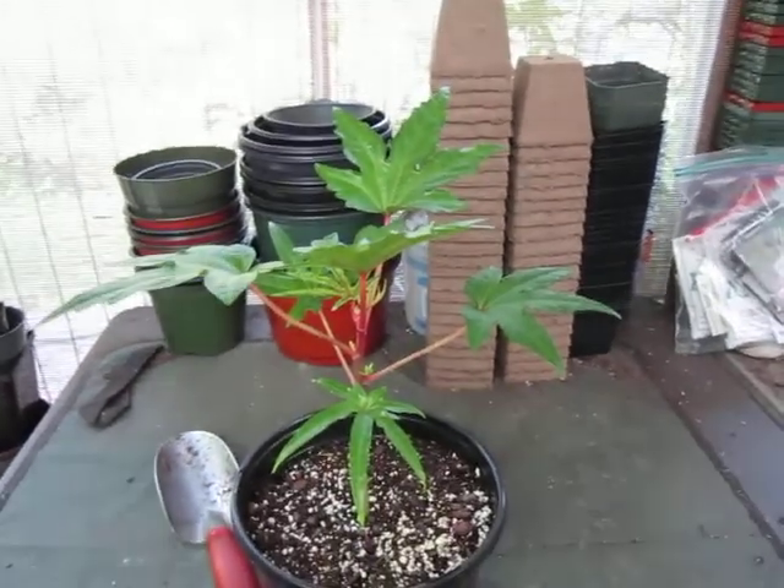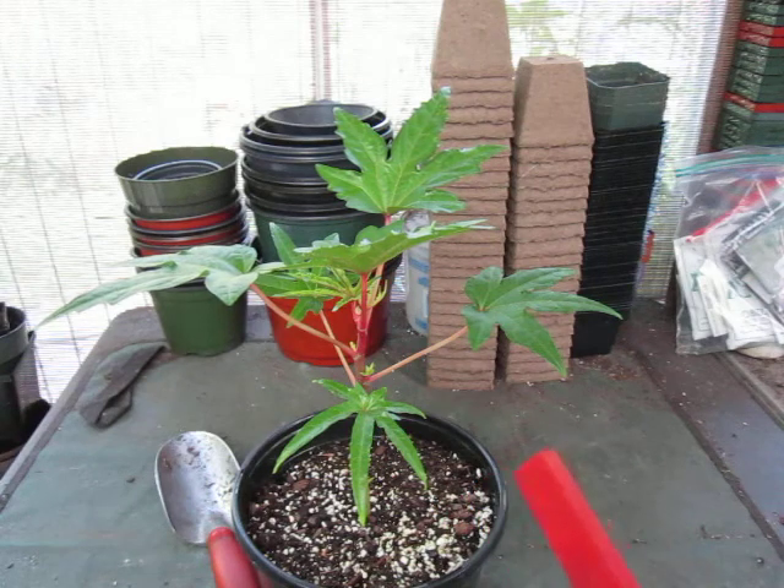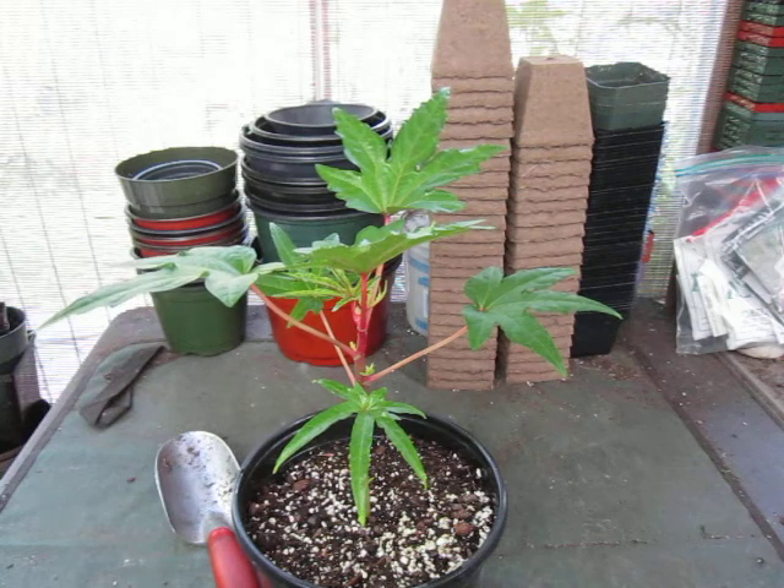Now, this plant — some people are going, 'it's marijuana' — it is not. It's not even in the same family. Not even close. The scientific name of this plant is Abelmoschus manihot, Variety Cheap Kubo's Prize. Its common name is South Sea Salad Tree.